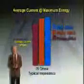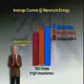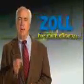The only authentic way to improve shock efficacy is to deliver more average current within the optimal time. Only Zoll delivers the genuine article. In carefully controlled bench tests comparing biphasic waveforms, results show Zoll at 200 joules actually delivers more average current to high-impedance patients than other biphasic waveforms at 360 joules. Zoll delivers more of what you need within the optimal time period. That's why Zoll has more efficacy.